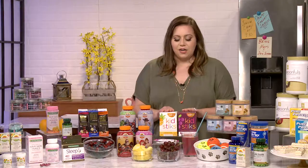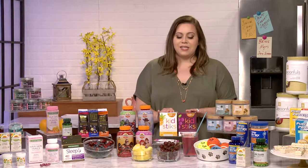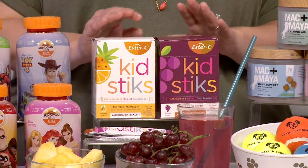We also have our Kid Sticks. This is another item that helps keep them hydrated and gives them the nutrients they need. You take the powder mixture, put it into some water, stir it up, and they drink it down. It helps bridge those nutrient gaps and keeps them hydrated.